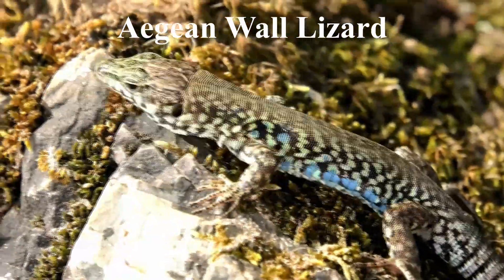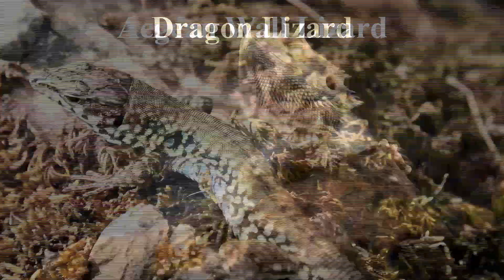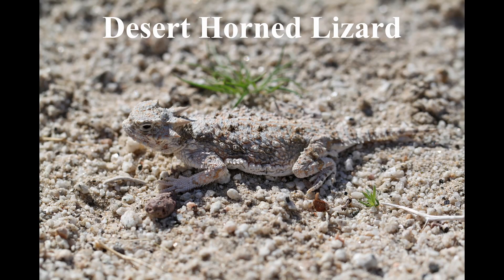Other lizards that are good at camouflage are Aegean wall lizards, dragon lizards, and desert-horned lizards.